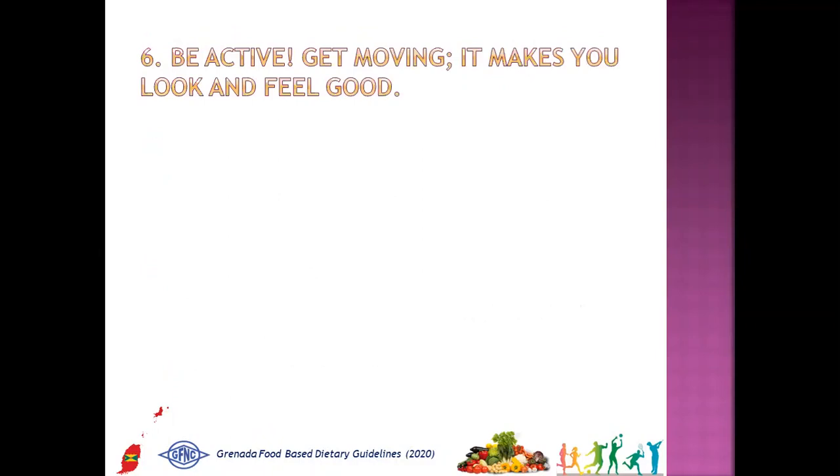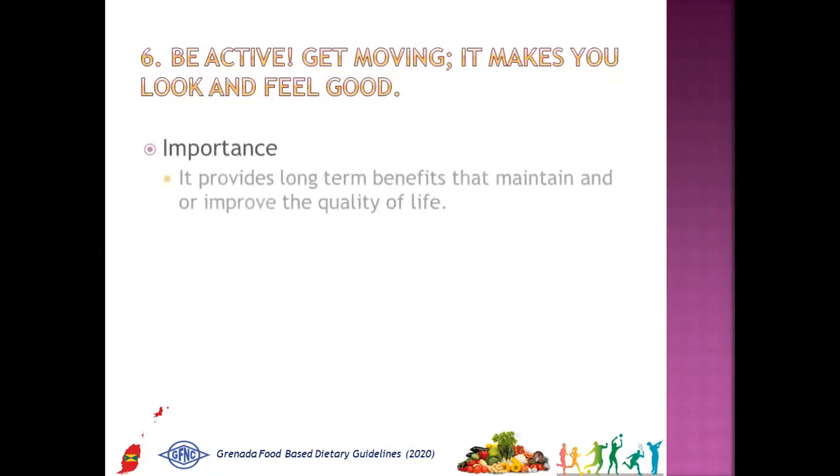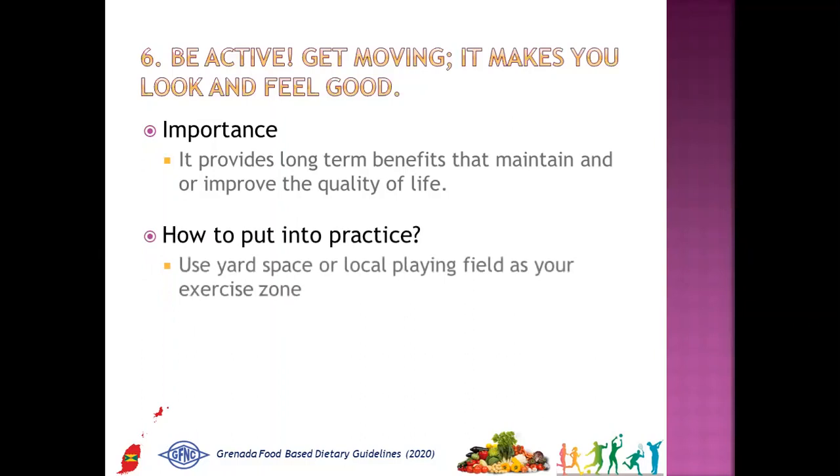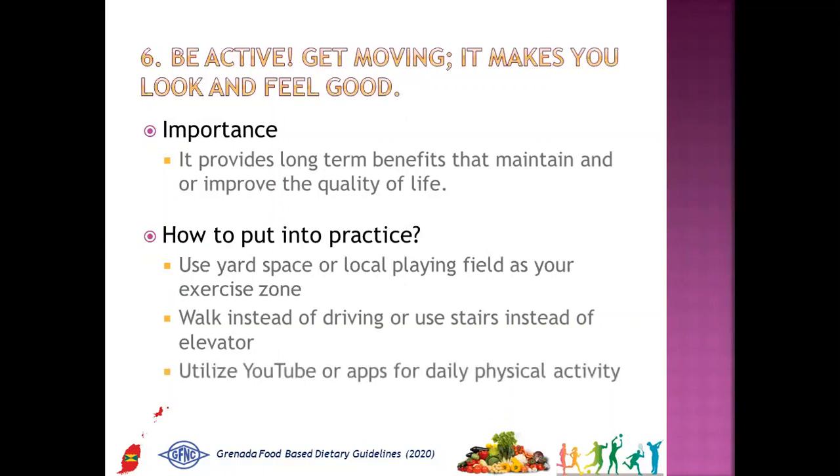The sixth message is: be active, get moving — it makes you look and feel good. Why is it important? It provides long-term benefits that maintain and or improve the quality of life. How to put into practice: use yard space or local playing field as your exercise zone, walk instead of driving or use stairs instead of elevator, utilize YouTube or apps for daily physical activity, get an exercise partner, and join a sport club or gym.